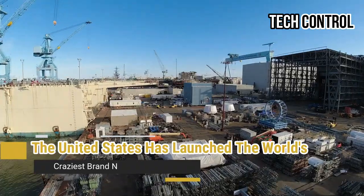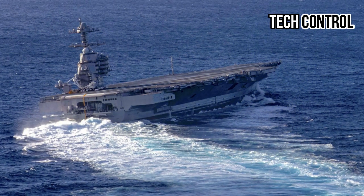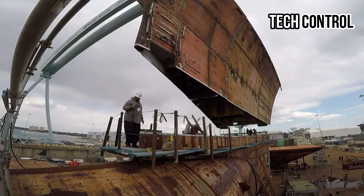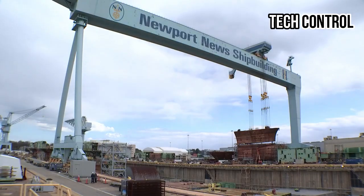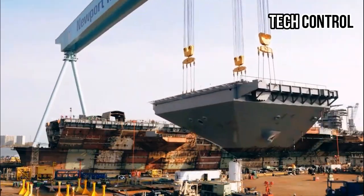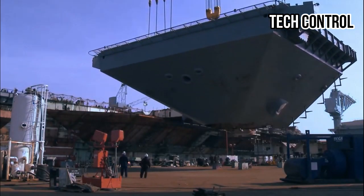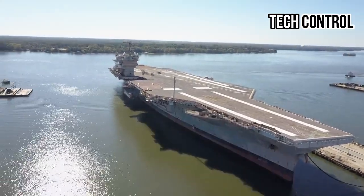The United States has launched the world's most advanced brand-new aircraft carrier. The U.S. John F. Kennedy, CVN-79, the second Ford-class aircraft carrier, is poised to revolutionize maintenance practices within the United States Navy. As the Navy's newest carrier, its advanced systems and design promise streamlined operations and reduced downtime — critical factors for maintaining readiness in modern naval warfare.